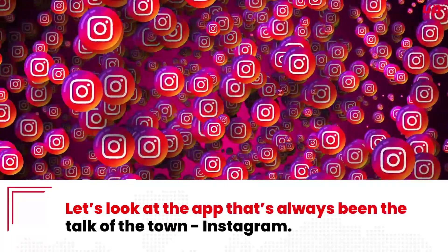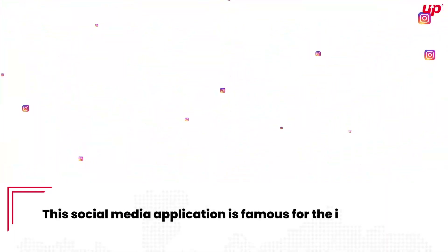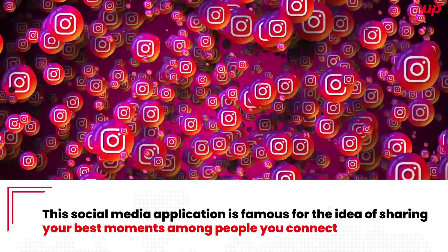Instagram. Let's look at the app that's always been the talk of the town — Instagram. This social media application is famous for the idea of sharing your best moments with people you connect with.